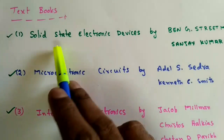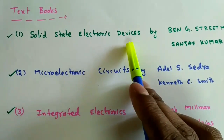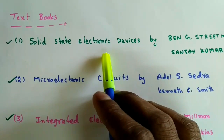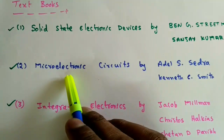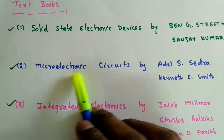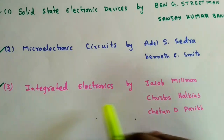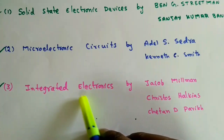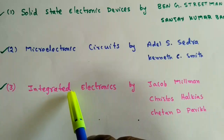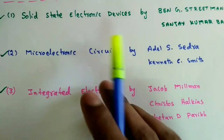Now let's see the textbooks to follow for this Electronic Devices course. There are three standard textbooks. The first is Solid State Electronic Devices by Ben Streetman and Sanjay Kumar Banerjee, which covers electronic devices purely. The second is Microelectronic Circuits by Sedra and Smith, which covers both devices and analog electronic circuits. The third is Integrated Electronics by Millman, Halkias, and Halkias. If you solve the exercise and example problems from these three textbooks, you can solve 99 percent of the GATE exam questions.